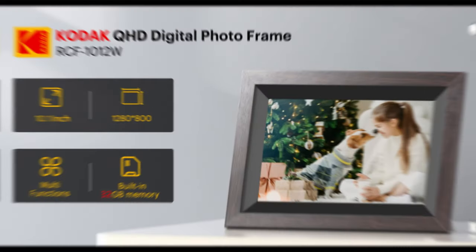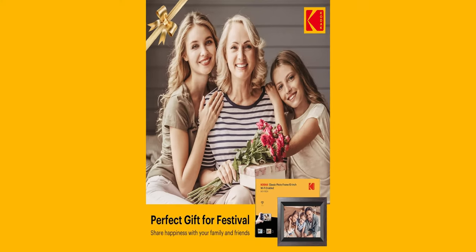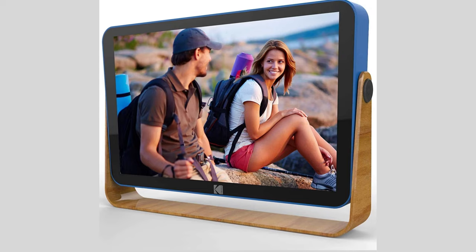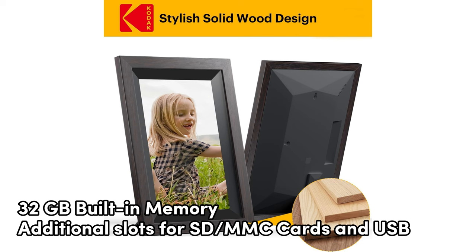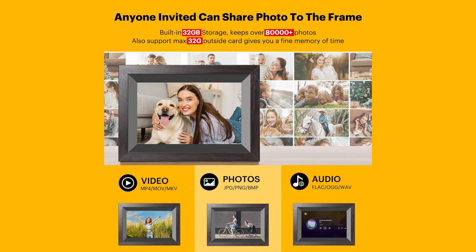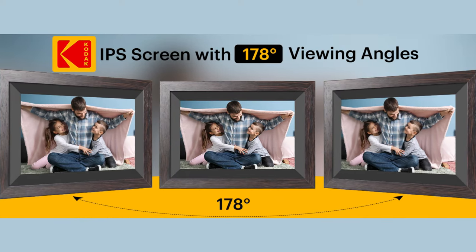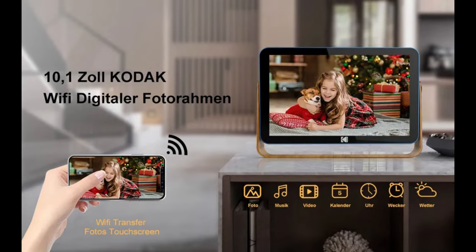This photo frame goes beyond just displaying pictures. It's your go-to for daily life updates with features like a calendar, time, alarm, and even weather forecasts. With 32GB built-in memory and additional slots for SD and MMC cards and USB, you can store plenty of images and videos. The sleek design allows you to hang it on the wall or place it anywhere for a daily mood boost. Kodak knows their stuff — a reliable brand in the imaging industry. And if any issues pop up, they've got your back with quick responses within 24 hours.